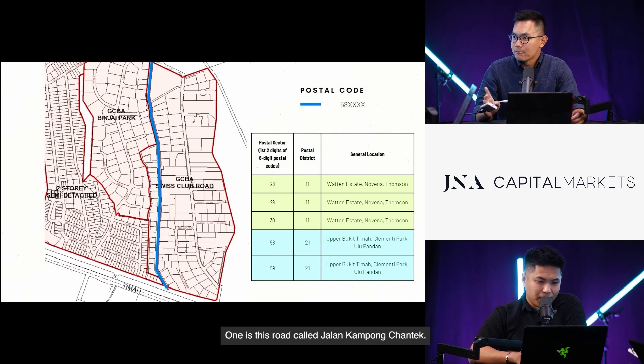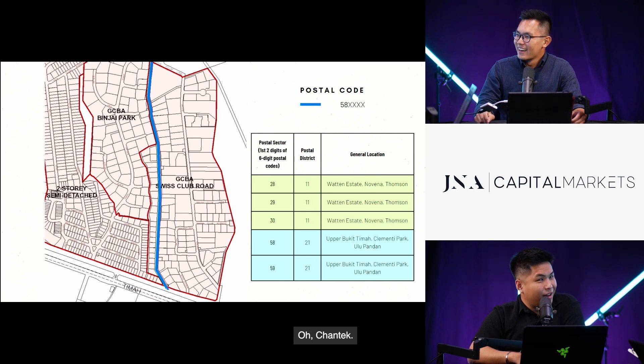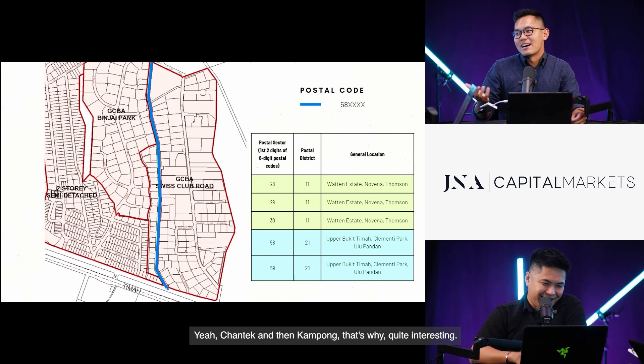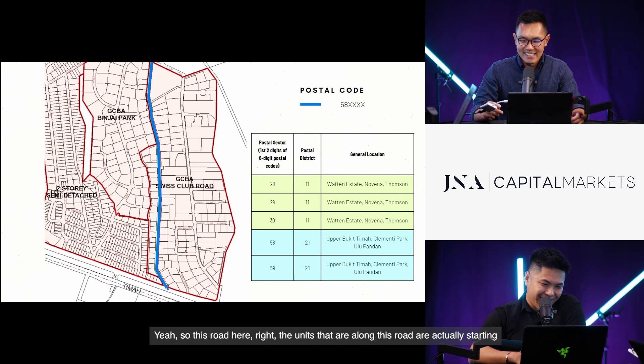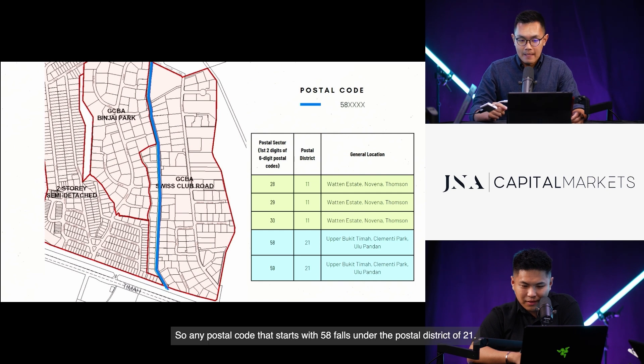The units along these roads start with a postal code of 58. Any postal code that starts with 58 falls under postal district 21. So Upper Buona Vista, Clementi Park, as well as Ulu Pandan — these are general locations in this district. The part of Swiss Club that falls under D11 is on the other side, specifically Swiss Club Road as well as a tiny road called Escort Rise, which falls under postal code 28.